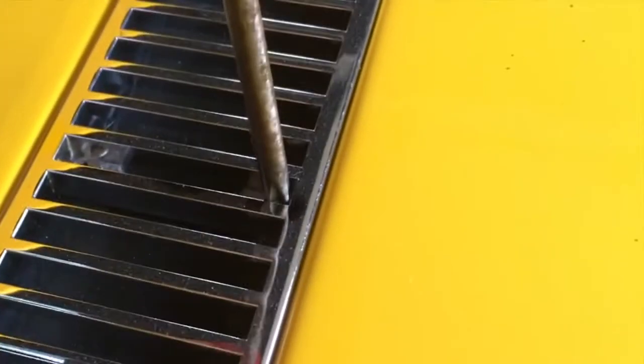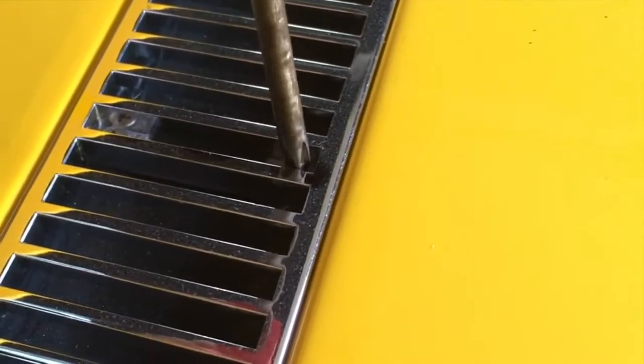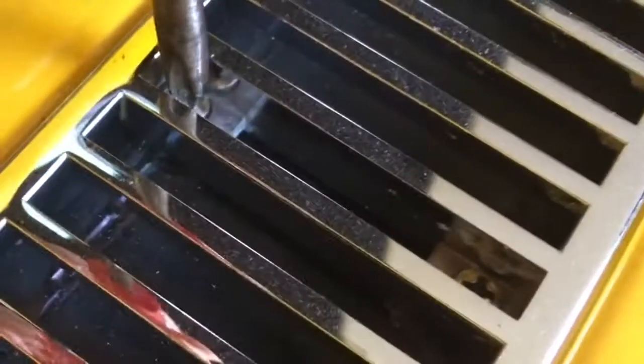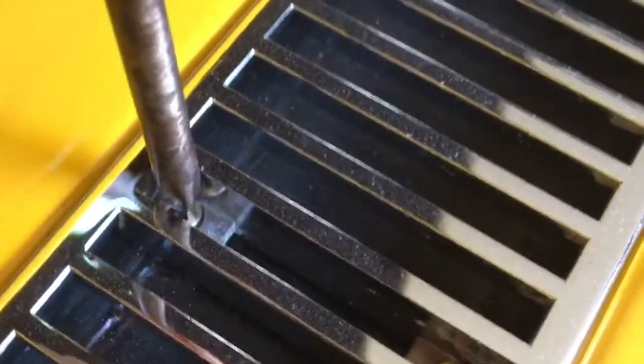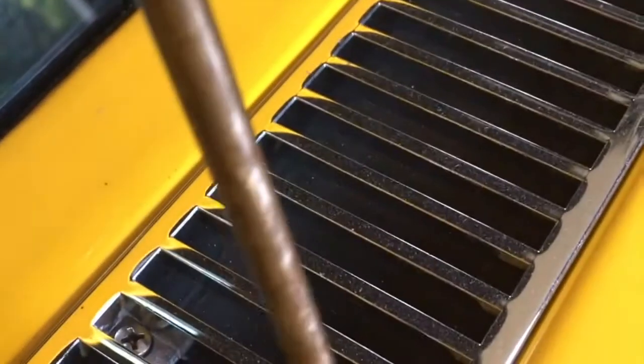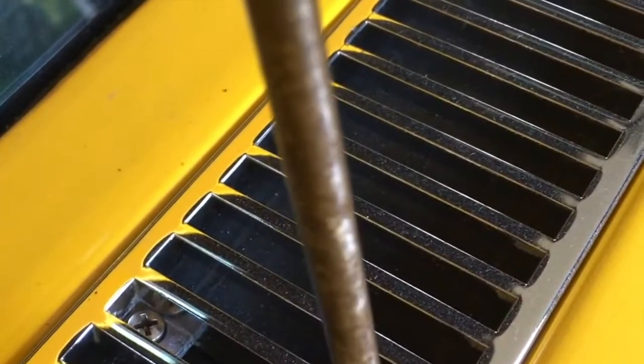We'll go around the other side and tighten the other grill also. This side's a little better, but it never hurts to just tighten them all up while we're doing this. Careful not to over tighten — don't strip the threads in the screws. And that should be that.